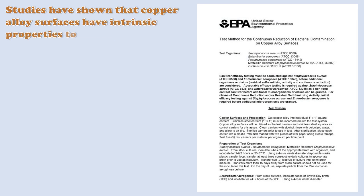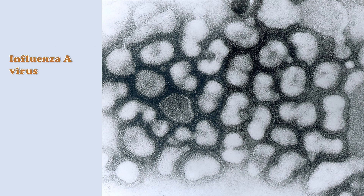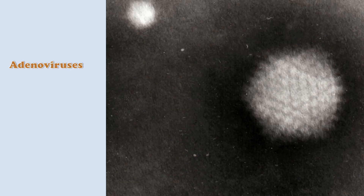Studies have shown that copper-alloy surfaces have intrinsic properties to destroy a wide range of microorganisms. Amongst them are methicillin-resistant Staphylococcus aureus, influenza A virus, and adenoviruses.